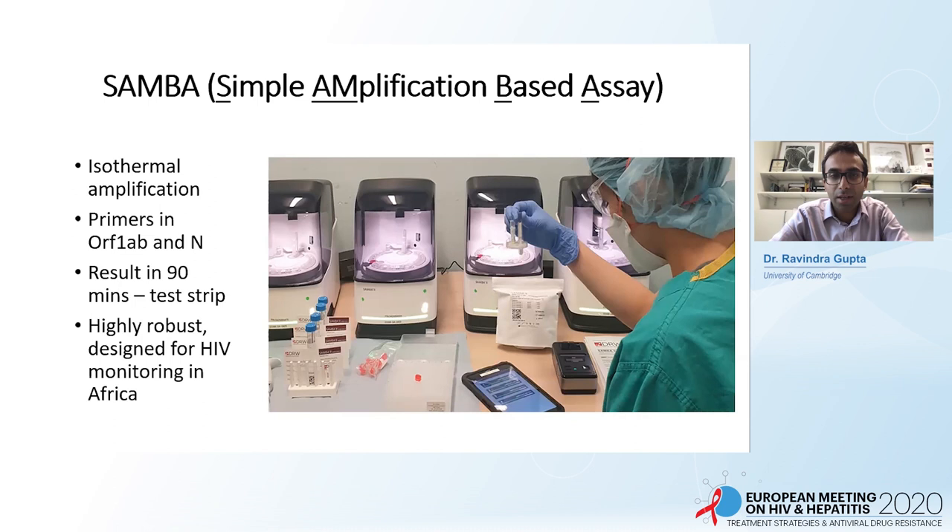I'm going to tell you about the SAMBA assay, which stands for Simple Amplification Based Assay. It relies on isothermal amplification by transcription-based amplification, meaning you don't need cycling and the technology is much simpler. This test was initially designed to monitor HIV viral loads in fingerprick blood in sub-Saharan Africa, and this platform has been around for the last decade. The advent of SARS-CoV-2 prompted manufacturers to adapt the test. They designed primers in ORF1AB and the NORF open reading frame, and the test can give a result in 90 minutes on a machine roughly the size of a small coffee machine, taking one sample at a time.